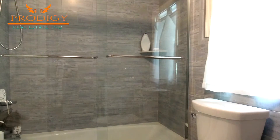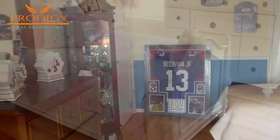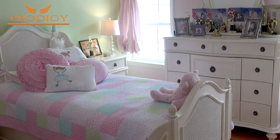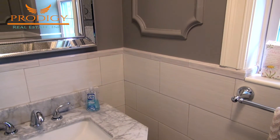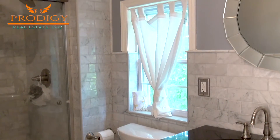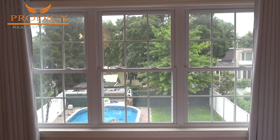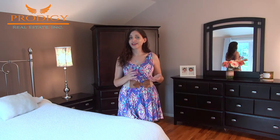Now we'll tour the upstairs level, which has three bedrooms and two baths. There's a large bedroom facing the front of the home, big enough for two beds. Directly behind that is another child's bedroom. All of the bathrooms in this home have been redone within the past two years. Here I am standing in the master bedroom, which has its own ensuite three-quarter bath, as well as an enormous window overlooking the backyard. Over here is a large walk-in closet, perfect for his and hers.